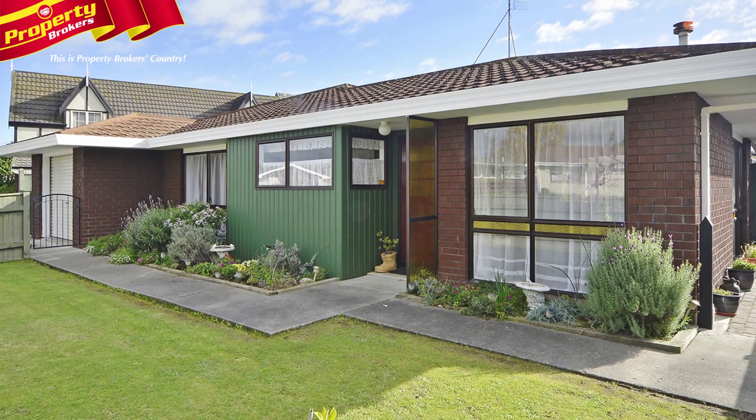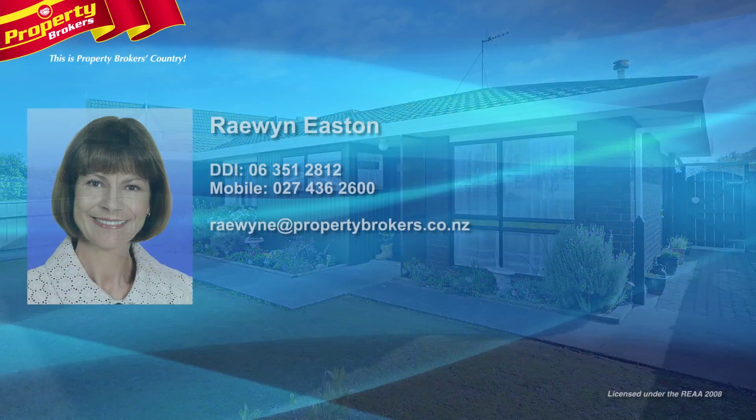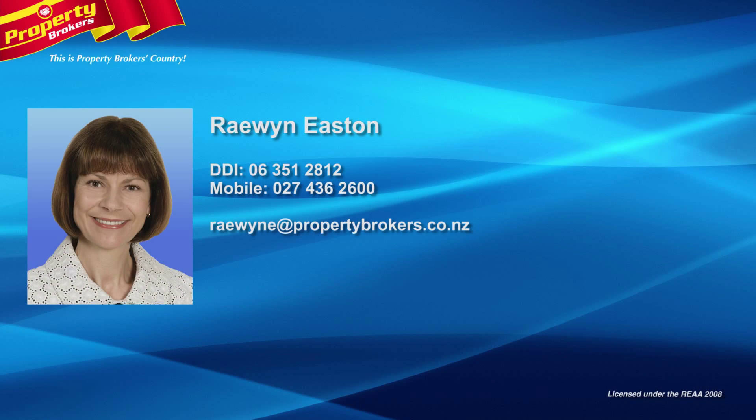Call Raewyn today to ensure you are not disappointed. Raewyn Eastern at Property Brokers Palmerston North — contact Raewyn anytime on 027 436 2600.